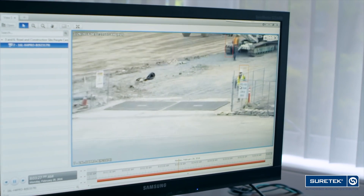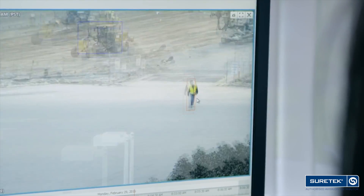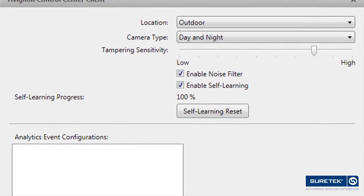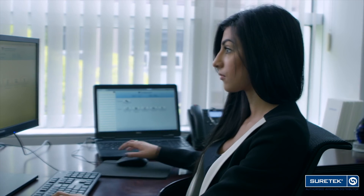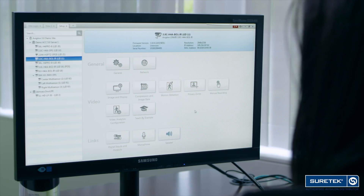In construction or critical infrastructure sites, real-time notification is needed of people entering a dangerous or restricted area. Typical industry solutions require manual calibration on initial setup as well as ongoing maintenance, whereas Avigilon's self-learning video analytics works out of the box, increasing overall accuracy and decreasing deployment complexity.